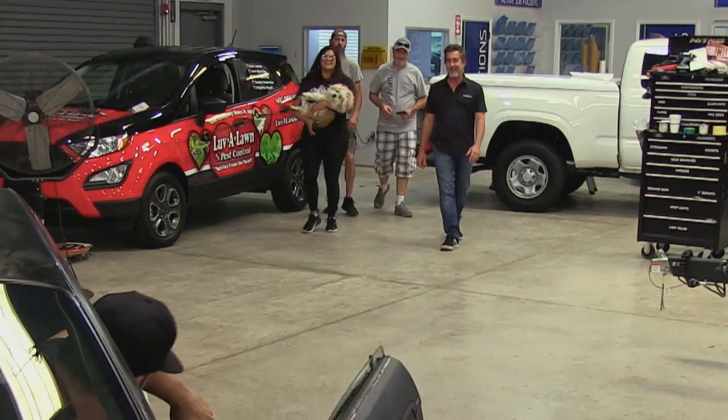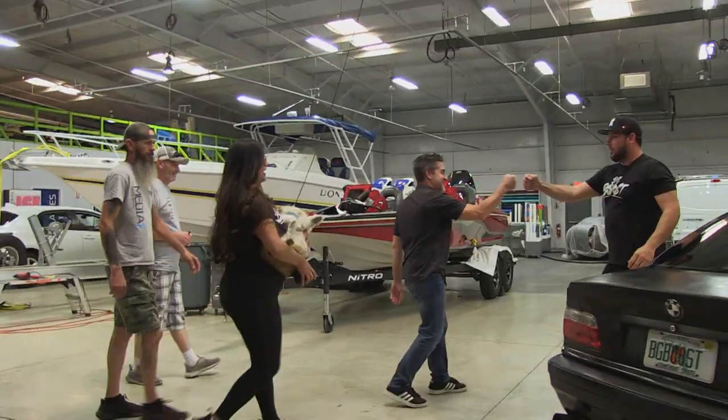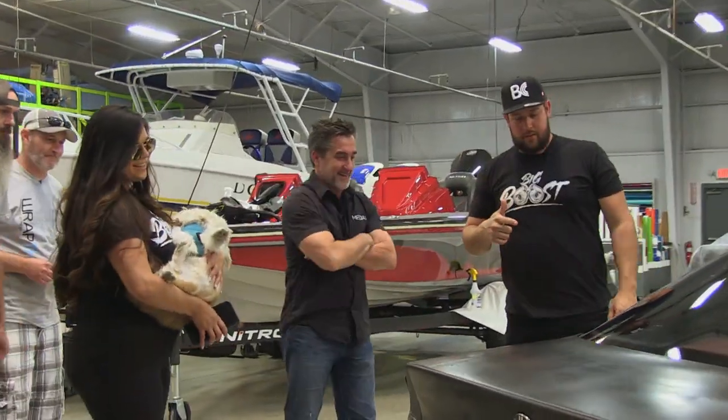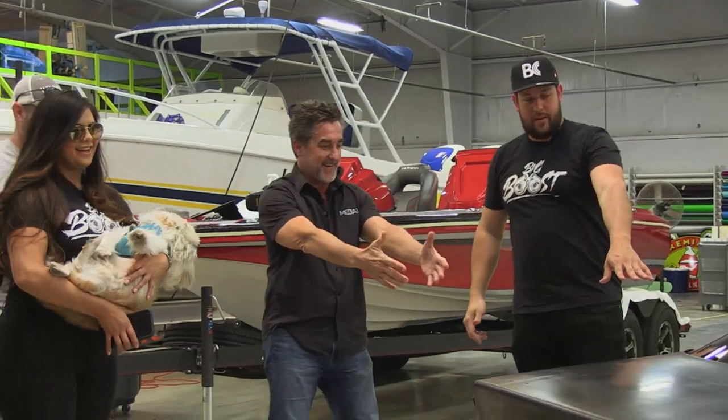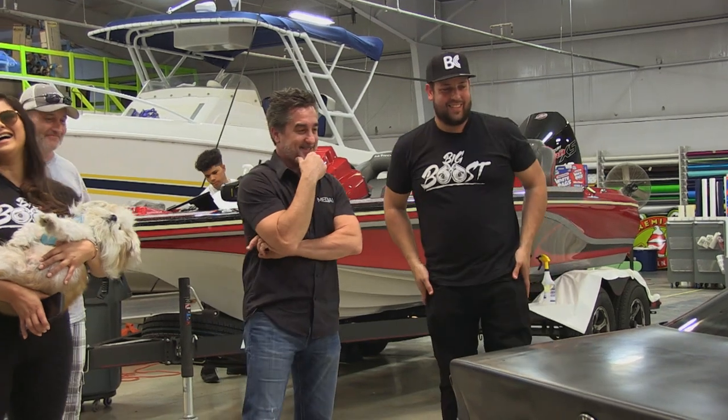Hello, Mr. Dan. What's going on, man? How you doing? Good to see you. Finally brought this thing. Fresh and washed, clean wheels, no more dirty wheels. It's the first time I've seen that color now.